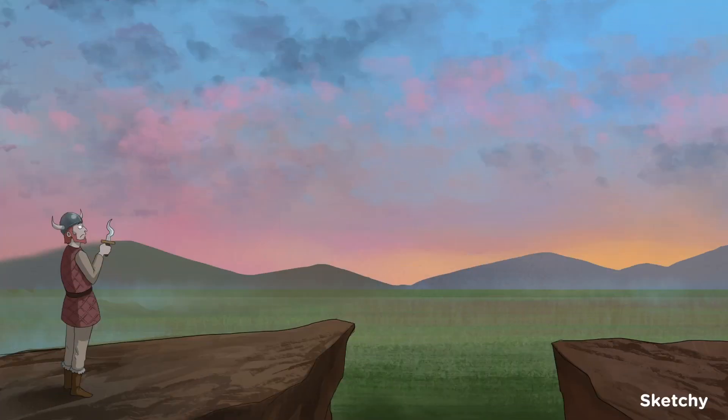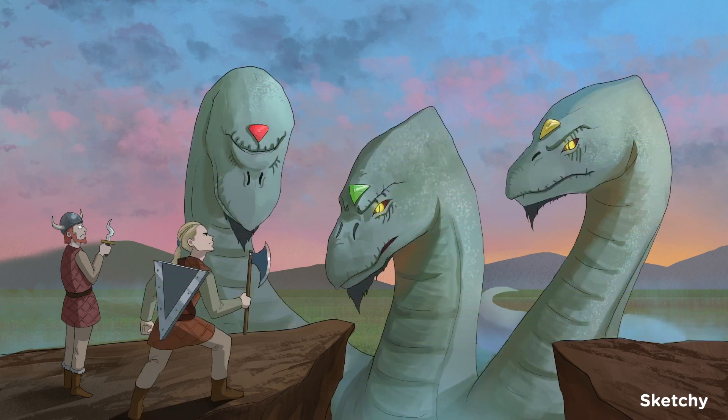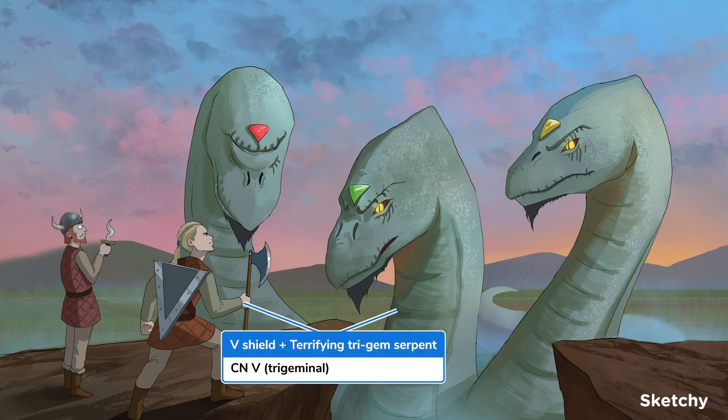Let's talk about cranial nerve five, the trigeminal nerve. Because of its size and sheer complexity, many students find the trigeminal nerve terrifying. So it should come as no surprise that we'll have the vikings confront their greatest challenge yet. Behold the terrifying trigem serpent — that's our scary three-headed symbol for the trigeminal nerve.